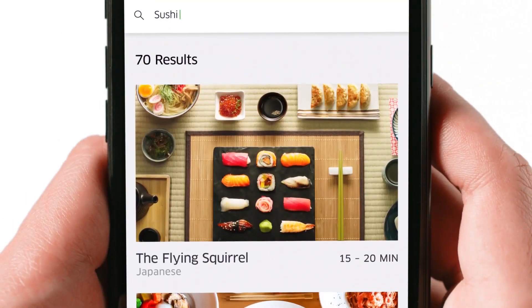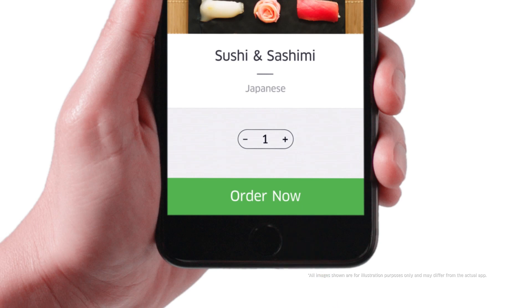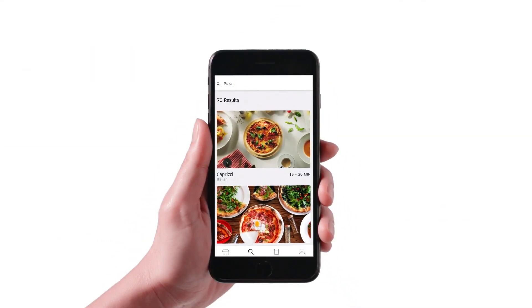Maybe something light and healthy. Whatever it is, if you change your mind, just use the search bar to find what you're craving.